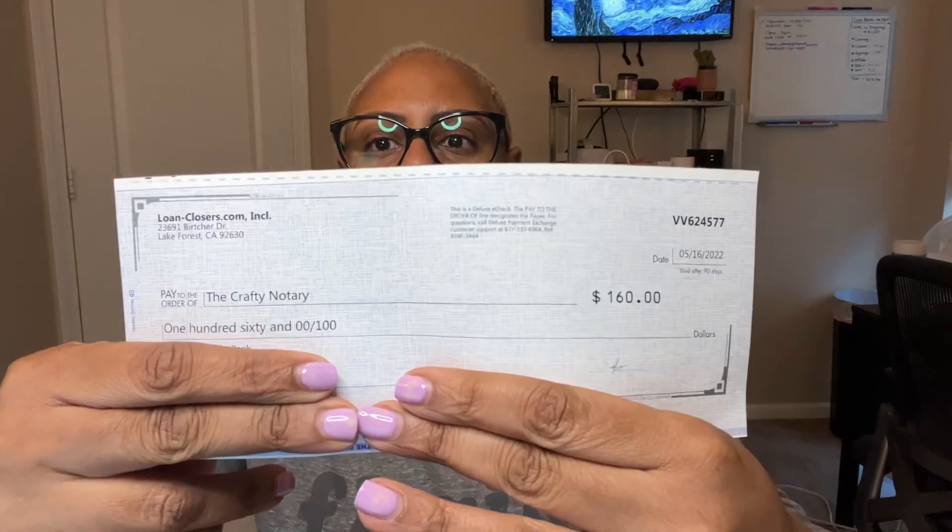So this is how the printed check looks — I'm going to cover up the account numbers on the bottom. Once printed, I just signed the back like a regular check, took a photo with my phone for mobile deposit, and boom — it was approved immediately. The first one I did a couple of days ago took a while, but this check went through very quickly.